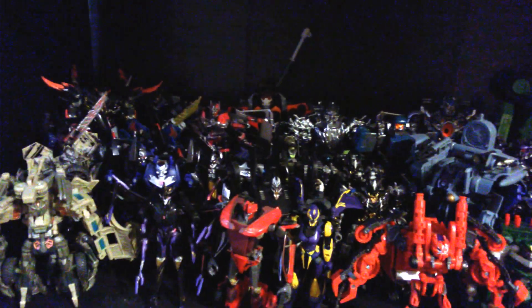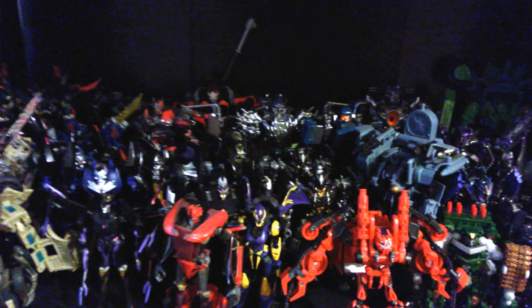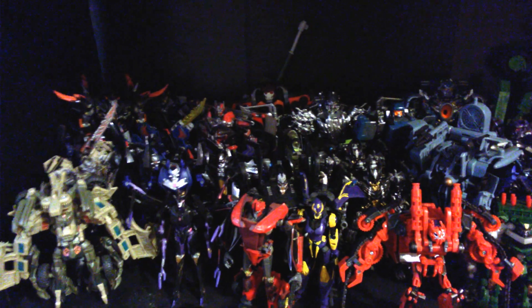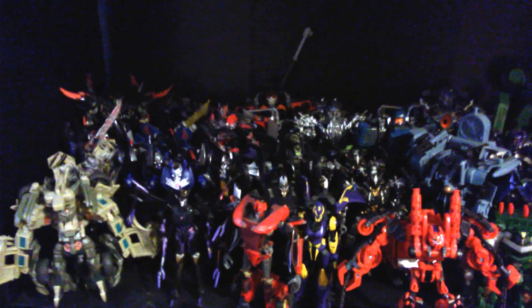Coming downstairs we're going to the Decepticons now, and the Decepticons are quite crowded — more crowded than the Autobots — simply for the fact that there are more of them. I've got more voyagers with Decepticons than I do with Autobots, and if you guys are collectors like me, you know the Decepticon voyagers take up space, especially the ones pre-Age of Extinction.